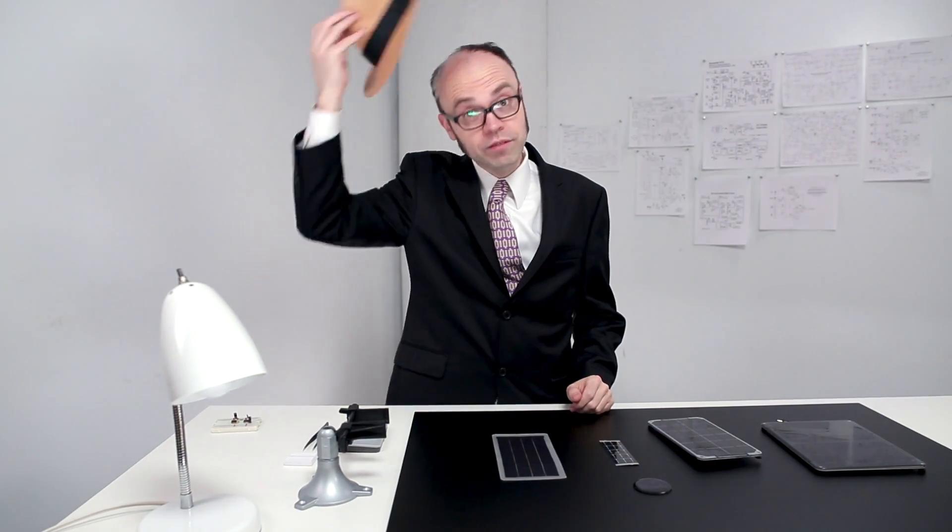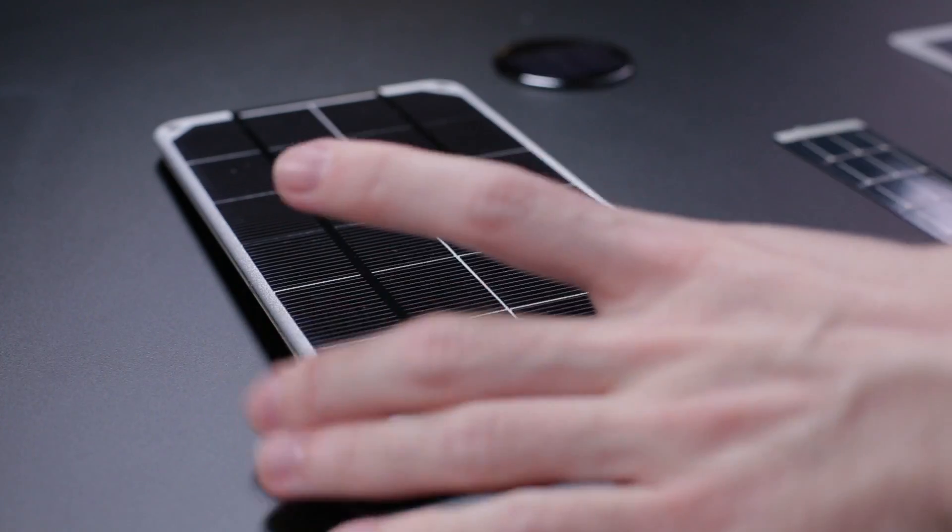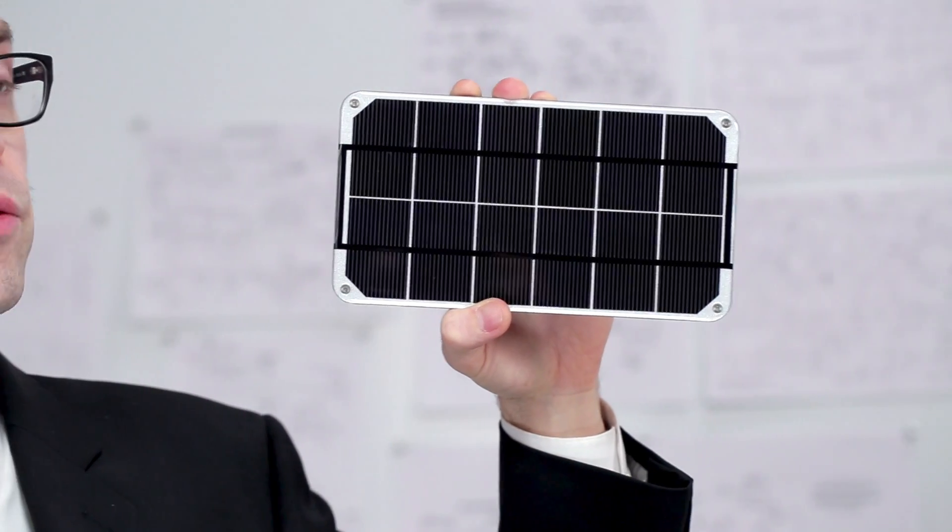Solar panels were first used to power satellites back in the 1950s, and since then they've become much more efficient and widely used. A panel like this one converts light into electricity using an array of photovoltaic cells.